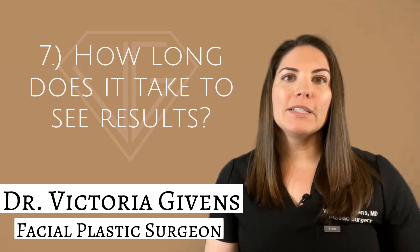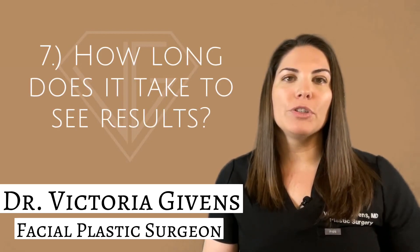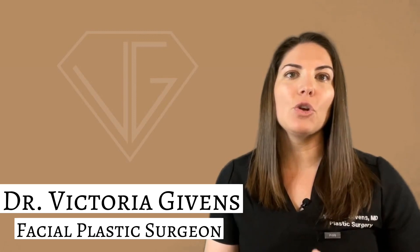Number seven: how long does it take to see results after a Sculptra injection? Results are not immediate. It takes several weeks to stimulate collagen production and start to reverse the signs of aging, and typically a treatment regimen involves a series of three sessions over the course of three to four months to get results.